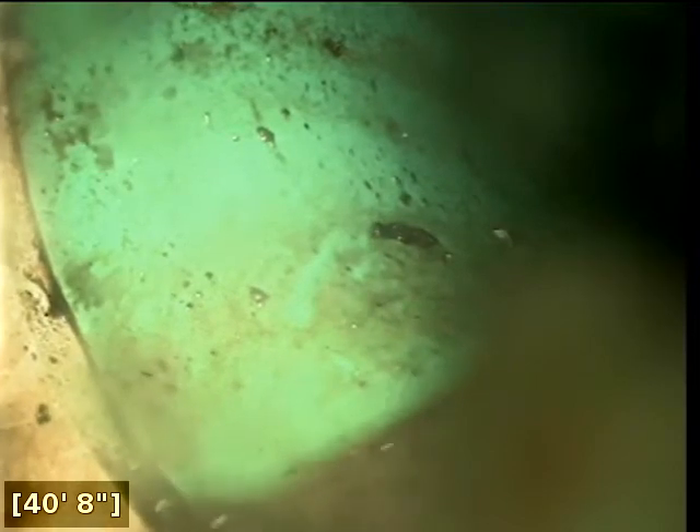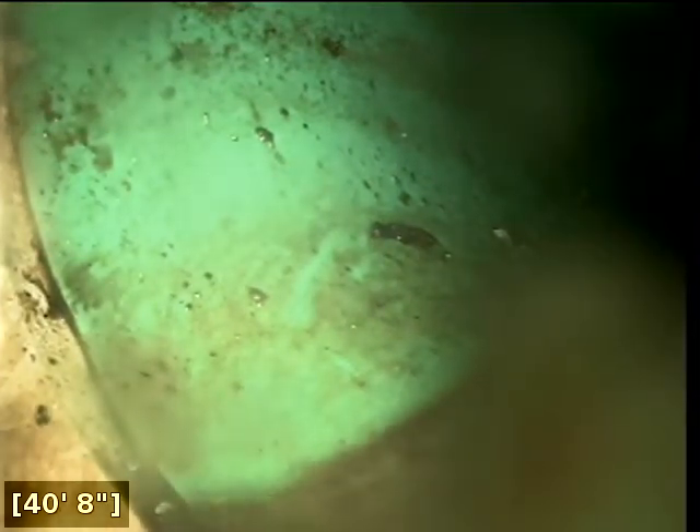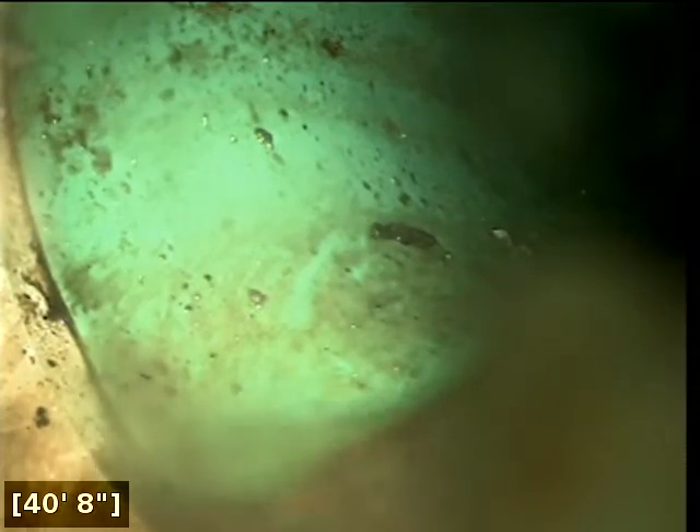Here at 39 feet, it appears we are transitioning into PVC.